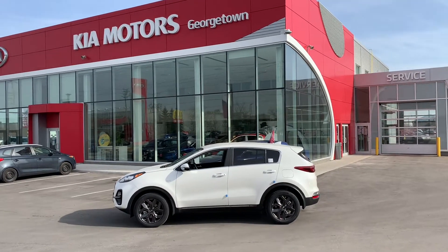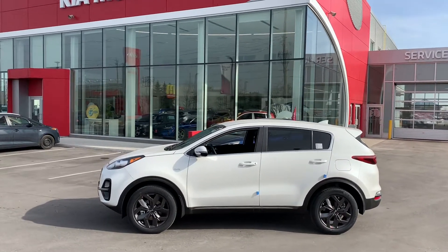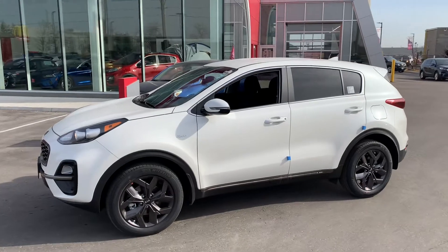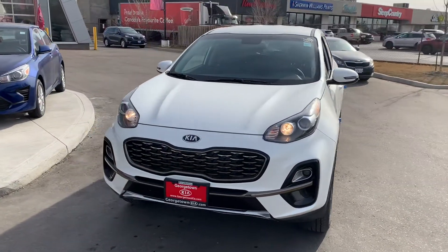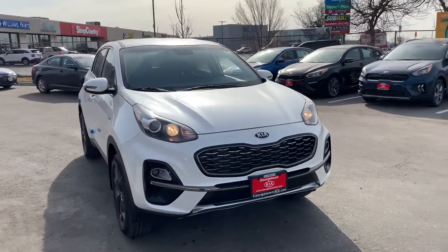Good morning, Hayley. My name is Cameron McCullough and I'm a sales advisor here at Georgetown Kia. I had the pleasure of meeting your mom and dad on Saturday and found out you and your mom are looking to upgrade into a brand new SUV. Looking forward to the opportunity of meeting you, but I did want to send you this personalized video to highlight some of the key features.